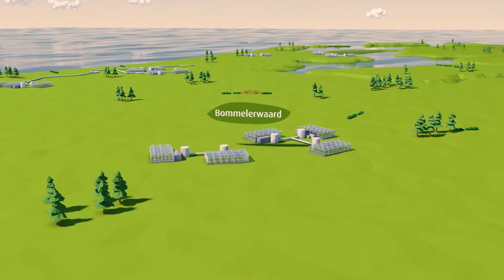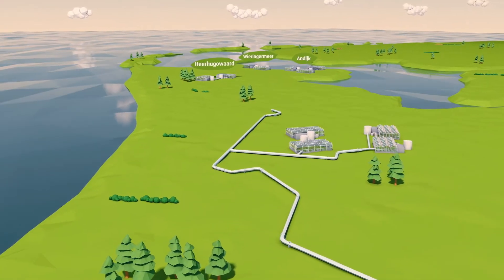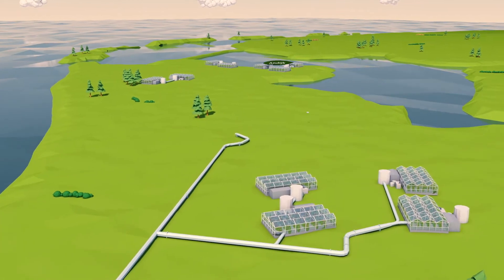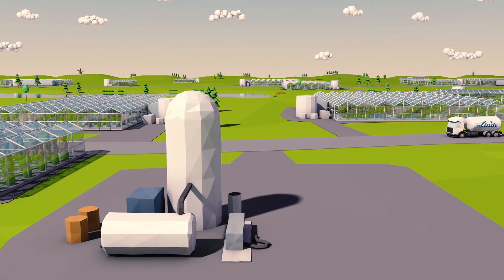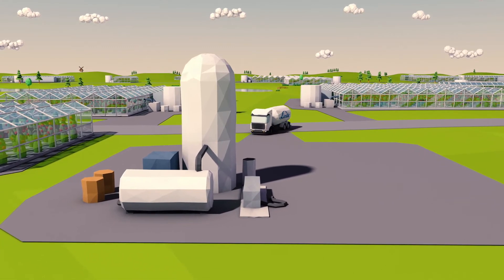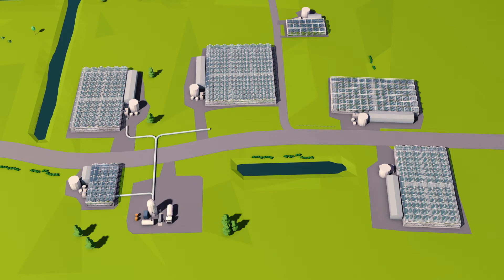Areas that are not along the main pipeline receive their CO2 from OCAP mini-grids. OCAP is preparing a liquid plant in Amsterdam. There, CO2 is liquified and transported by tank lorry to a mini-grid in the country, to a central filling station where an evaporator reverts the liquid CO2 to gas. From there, it is transported through the pipelines to the greenhouses.